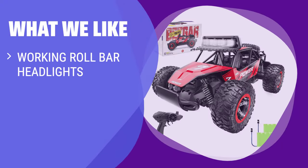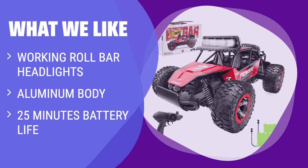What we like: If you are looking for a durable remote control car with great battery life and unique design features, you should consider this option. It is suitable for both beginners and experienced RCers who want a fun off-road experience.